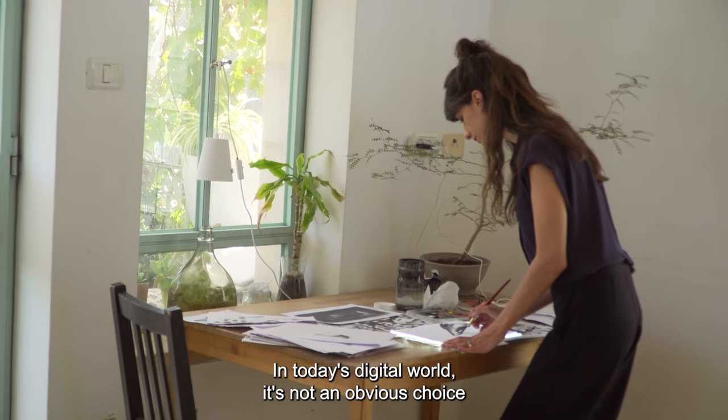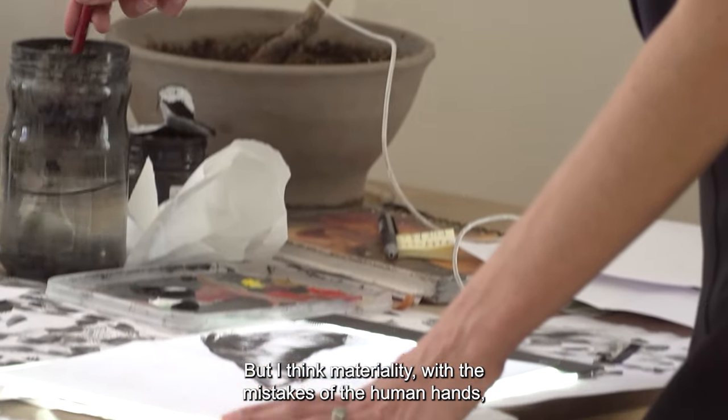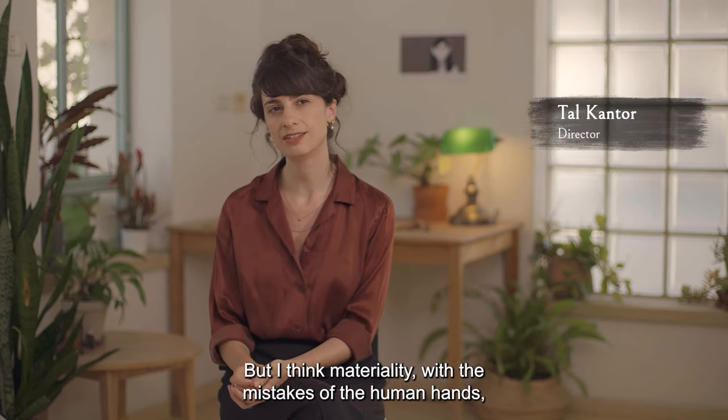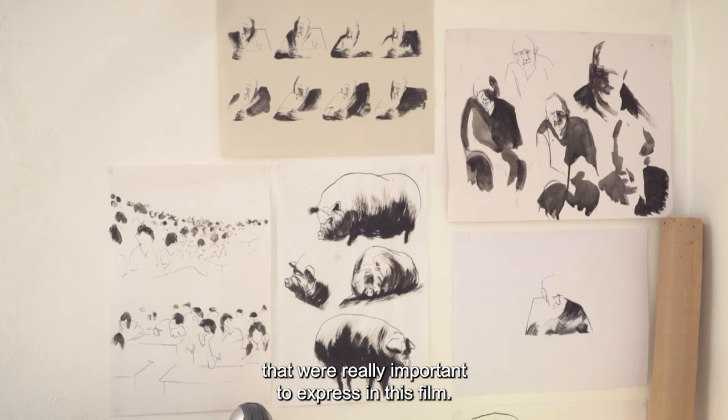In today's digital world, it's not an obvious choice to make a manual film painted on paper. But I think materiality, with the mistakes of the human hands, evokes so many emotions that were really important to express in this film.